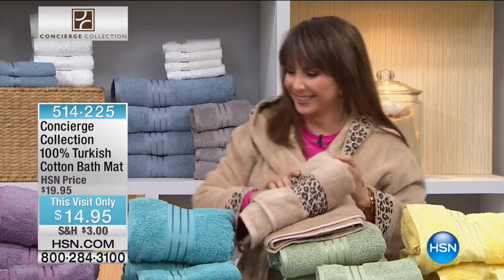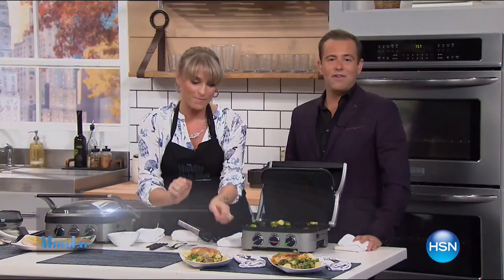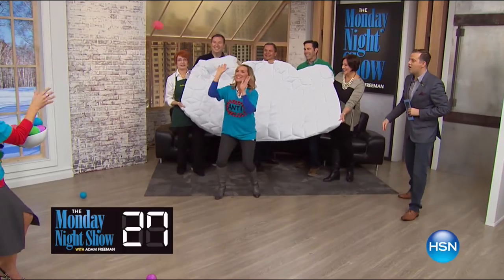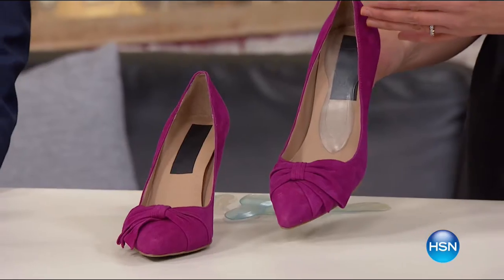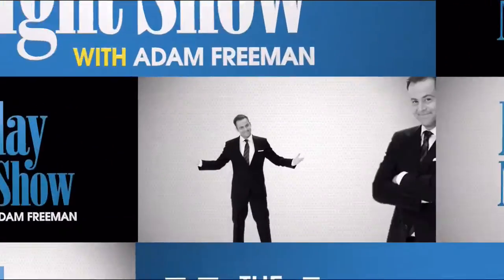You never know what we're going to do on the Monday night show, but here's a sneak peek. There'll be more than a few surprises — weekly guest challenges. But don't forget about the great products. Tune in at 7 p.m. on Monday or visit hsn.com and search Monday Night Show for more.